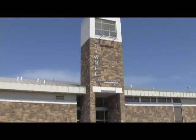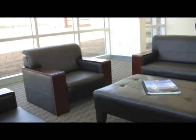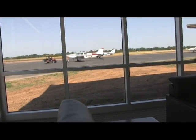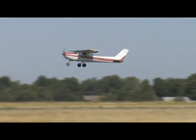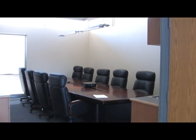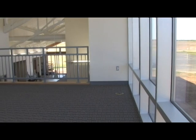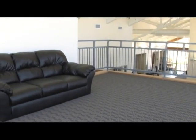The new terminal building has several great features for pilots and for the public. The area we're sitting in now is the public waiting area. The west and south walls are total glass so the public can see what's going on out there and watch the planes come and go. We have a large conference room that can be used by corporate clients or the general public, and a second floor mezzanine that can be used as a small conference or waiting area where people can look out over the airport.